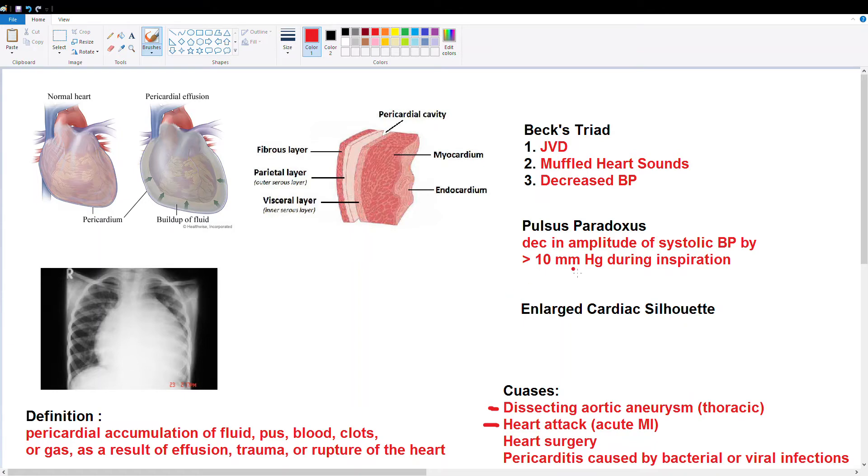Hey guys, so today's video is going to be a quick one on cardiac tamponade. I think it's a very important topic and we're going to be covering the basics. I've linked a couple videos in the description of this video in order to help you understand some of the finer details, and I'm just going to be going over mostly just the basics.